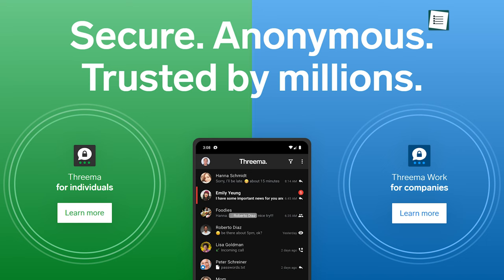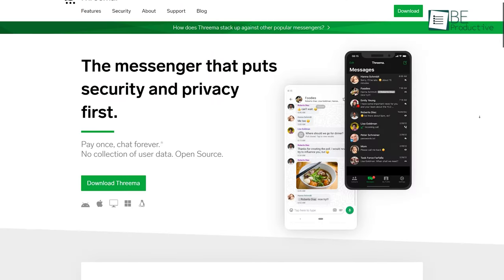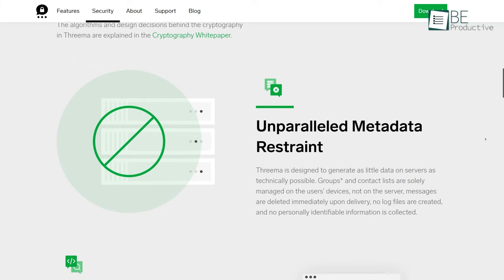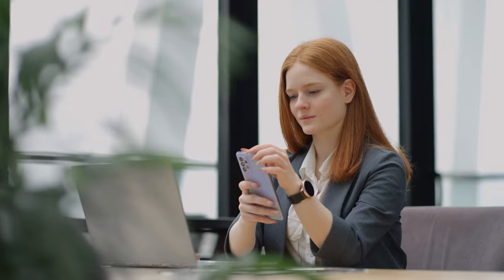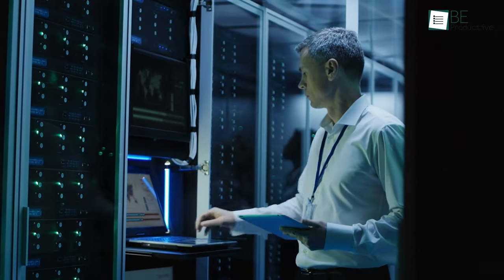Trusted by over 10 million users worldwide, Threema is yet another secure messaging app that prides itself on its guiding principle of restraining metadata. To ensure no data is misused or leaked, it permanently deletes messages sent to recipients. In addition, all information is managed locally on the user's device instead of being stored on a server.